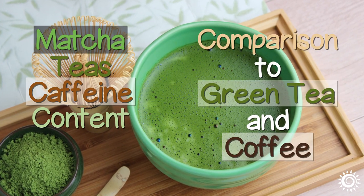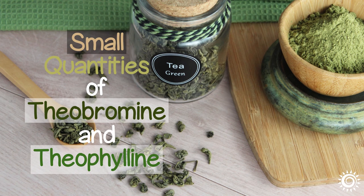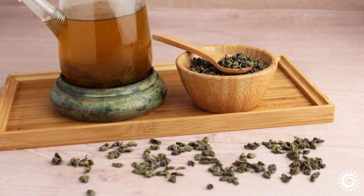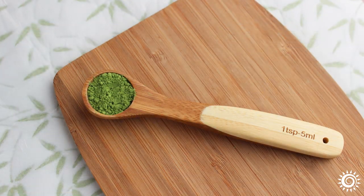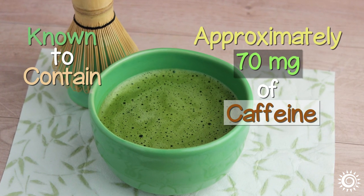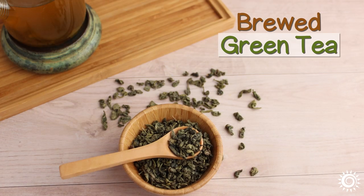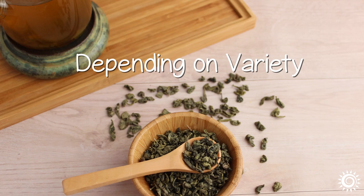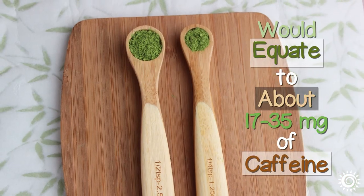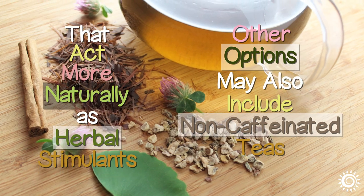Matcha tea's caffeine content in comparison to green tea and coffee. Matcha contains the purine alkaloid caffeine, along with small amounts of theobromine and theophylline. The amount of caffeine in matcha tea is higher than the same portion of steeped green tea leaves, sometimes up to 3 times greater. A 1 teaspoon or 2 gram serving of matcha green tea powder whisked into 8 fluid ounces of hot water contains approximately 70 mg of caffeine. Brewed green tea is usually between 25 to 50 mg depending on variety. If you're sensitive to caffeine, a ¼ to ½ teaspoon serving might be more appropriate, equating to about 17 to 35 mg of caffeine. Other options may also include non-caffeinated teas that act more naturally as herbal stimulants.